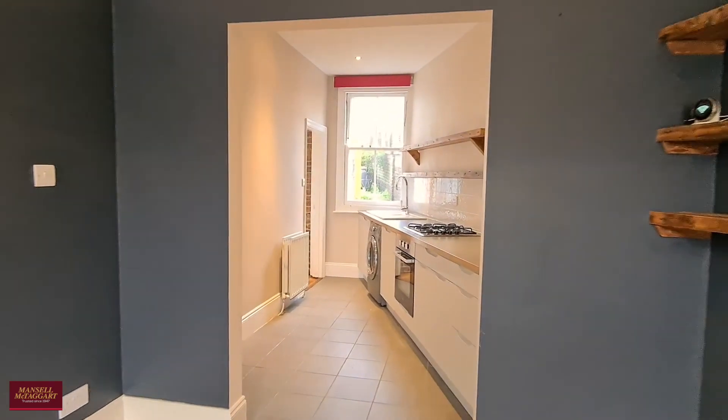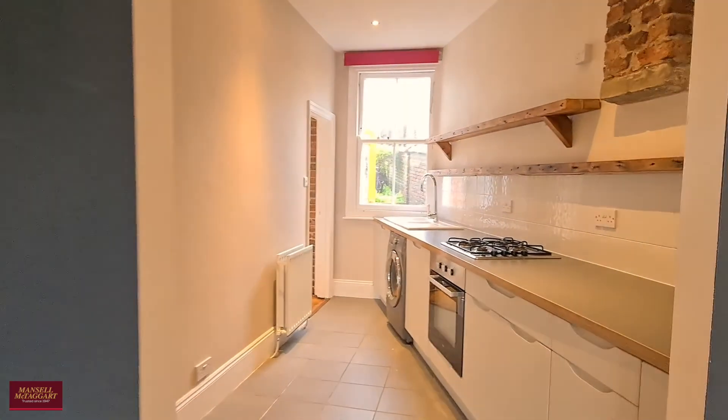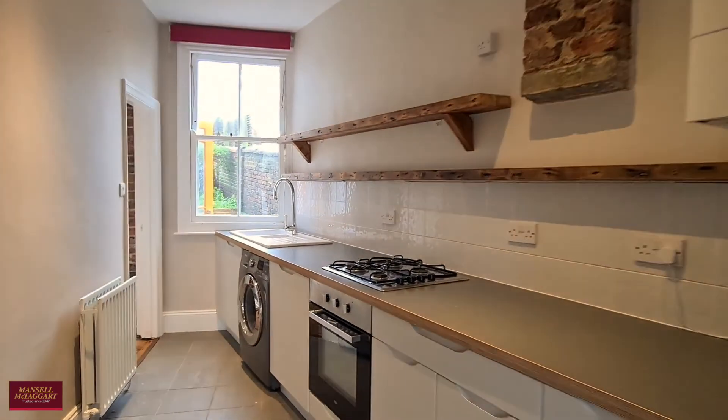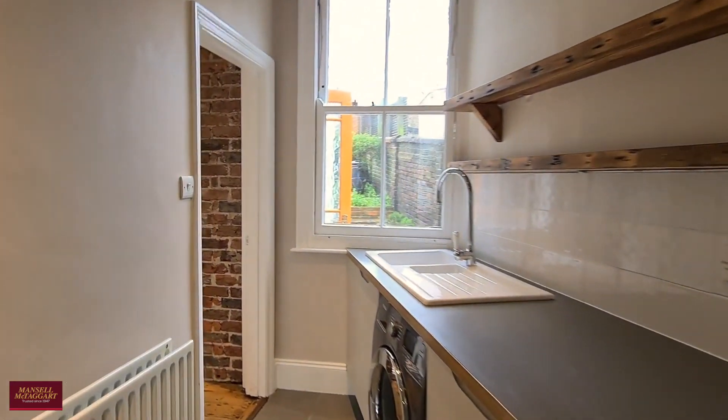Looking back you get a good view of the kitchen space and that little window which overlooks the rear aspect, along with this lovely exposed brick at the front here.